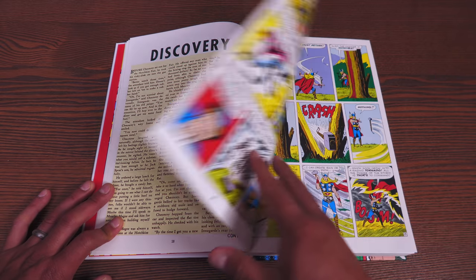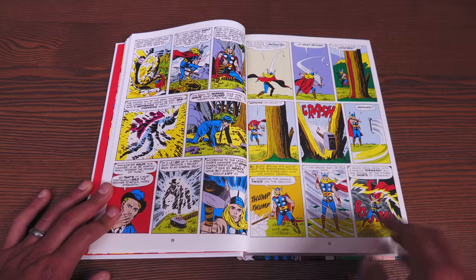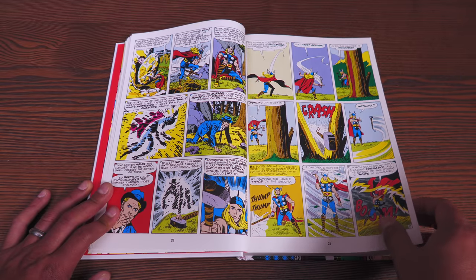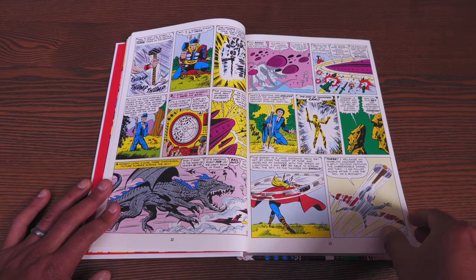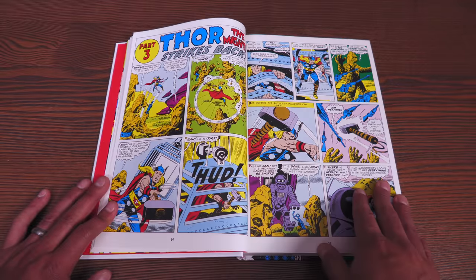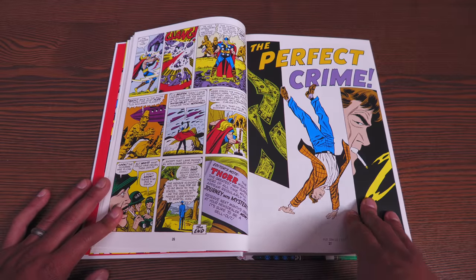The omnibus is collecting Amazing Fantasy 15; Tales to Astonish number 35, which is the first appearance of Ant-Man in costume; Life with Millie number 18; Patsy Walker number 102; Kid Colt Outlaw 106; Fantastic Four number 6; Linda Carter Student Nurse number 7; Millie the Model number 110; Strange Tales number 100; Tales of Suspense 33; Love Romance 101; Incredible Hulk number 3; Gunsmoke Western 72; Patsy and Hetty 84; and Rawhide Kid number 30.